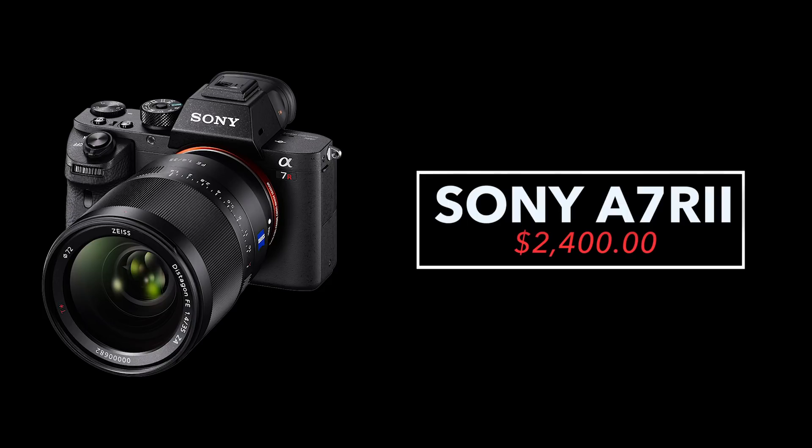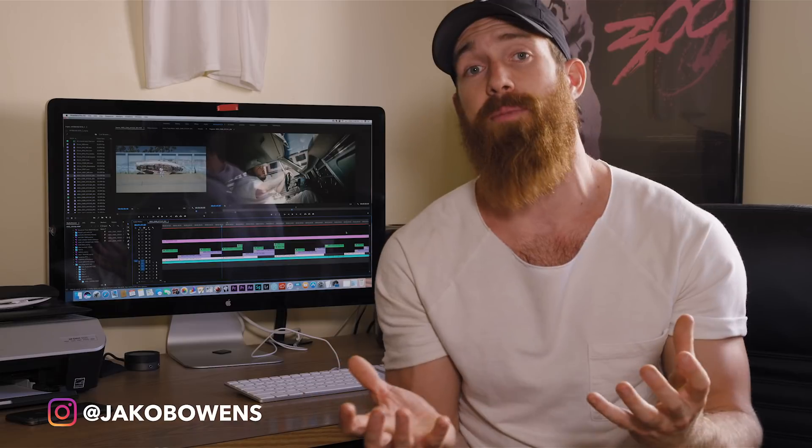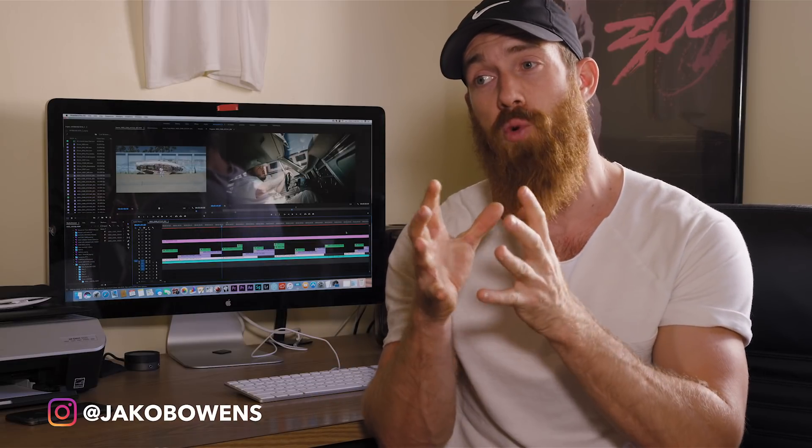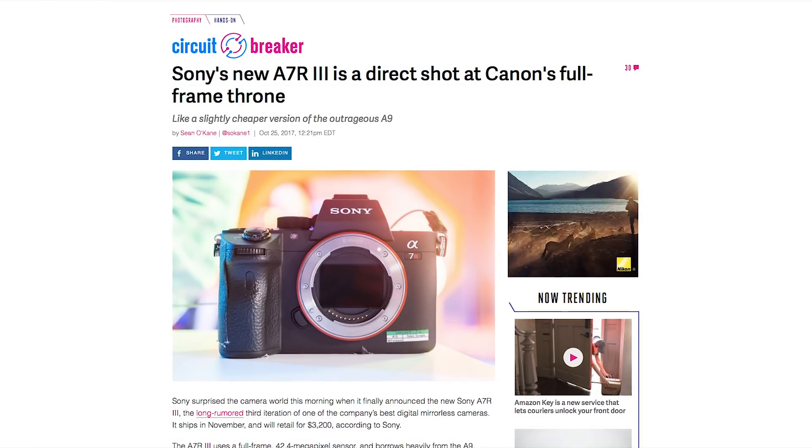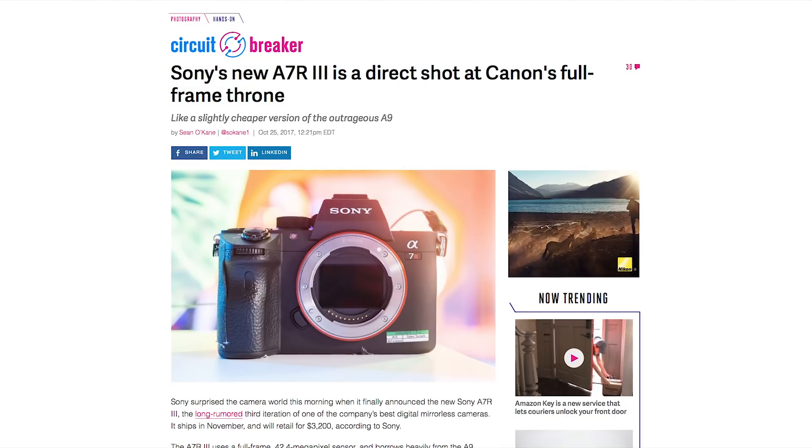Next is the Sony A7R II, essentially the same camera but built more for photography. If you're looking for an all-in-one camera for both photo and video, I'd recommend this over the A7S II, which is primarily focused on video. They share most of the same pros and cons — they're basically brother and sister cameras. Some recent news: Sony just announced the A7R Mark III, so I'd expect the A7R II price to drop. The Mark III offers improved dynamic range, less noise, and other upgrades. Still a super great camera, especially for both photos and videos.